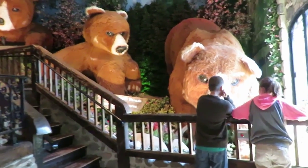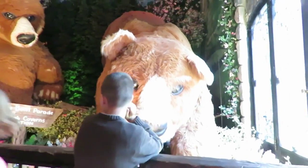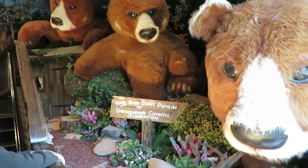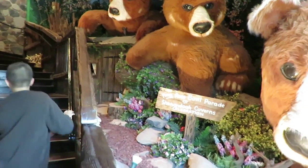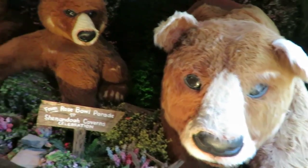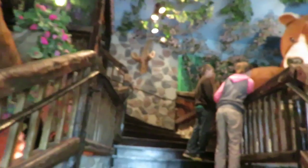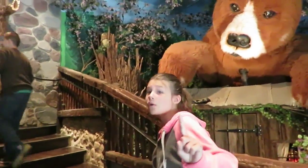Hey guys, today we're at the Shenandoah Caverns in Virginia and we're going to go on a tour in the caverns. But you have to wait 15 minutes to go down there, so while we're waiting they sent us into this place called the Yesteryear Collection, where there are all these weird things. I don't really know how to describe this place but I thought I'd show you around before we get into the actual caverns.